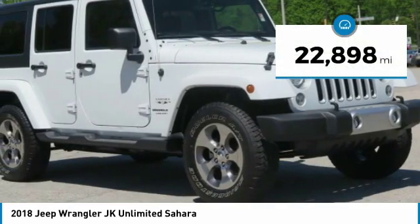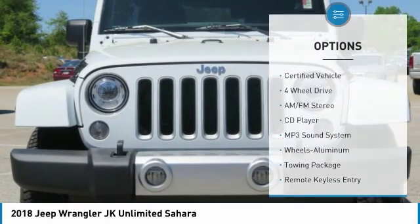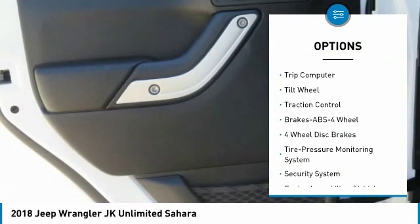This vehicle has less than 25,000 miles. Here are some of this vehicle's great options: traction control, anti-lock braking system, four-wheel drive, running boards, air conditioning, and power steering.